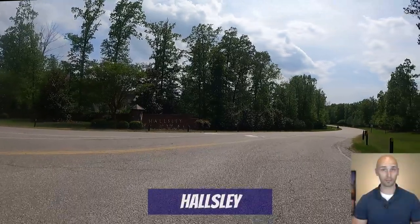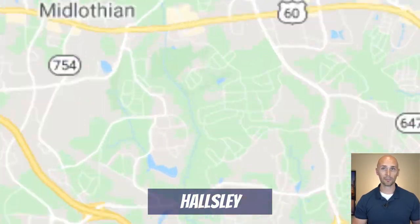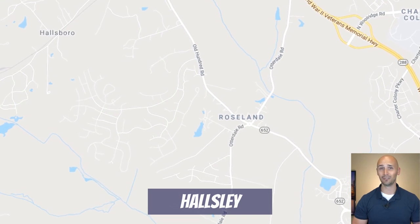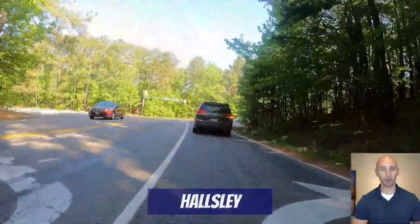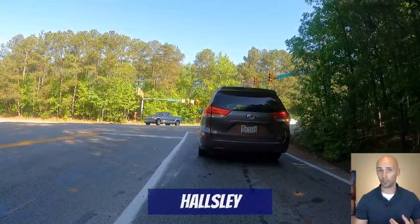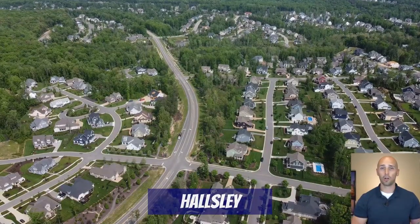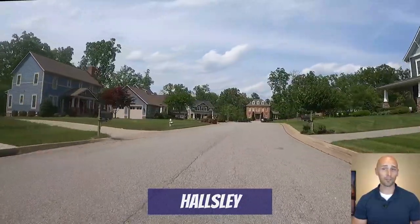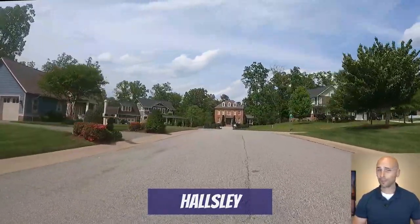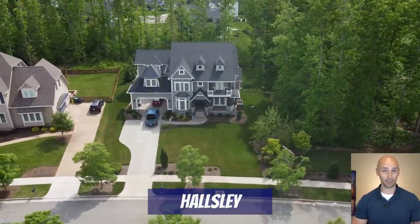Now I can't mention Midlothian neighborhoods without mentioning what is quite possibly the best. I'm talking about Halsley. Halsley is located right off of Old Hundred Road at Bright Walton. Probably the only downside to living here is the turn from Midlothian Turnpike onto Old Hundred can get backed up during rush hour because of the neighborhoods off of Old Hundred and of course Old Hundred Elementary School that's located right by the neighborhood. Halsley is a beautiful newer construction neighborhood chock full of amenities. It's routinely voted as the best neighborhood in America, but I think the people voting might be biased. Best neighborhood in America or not, it's definitely one of the best in Midlothian.